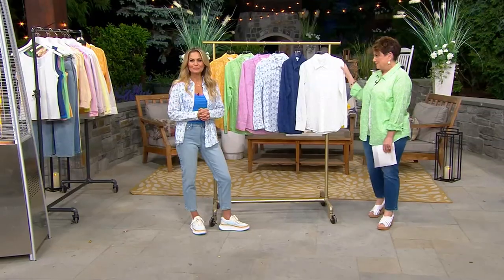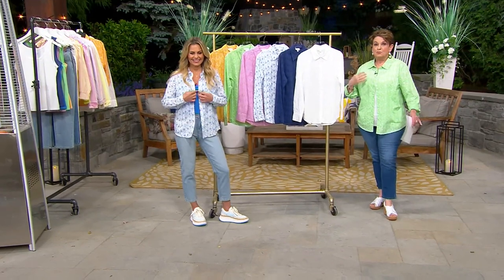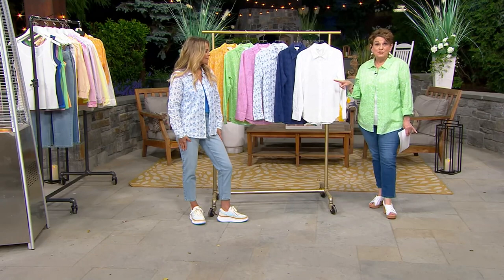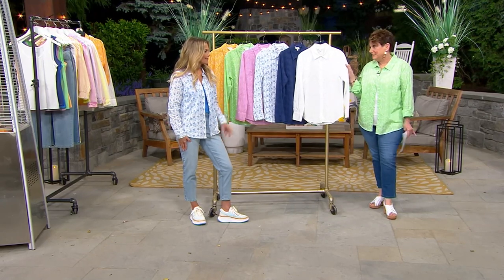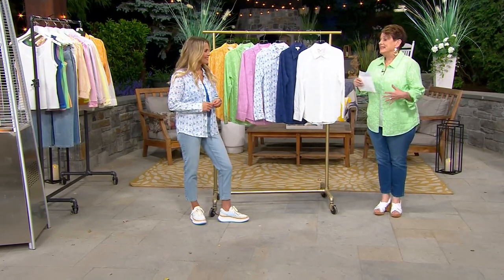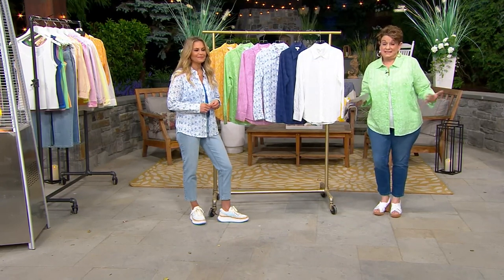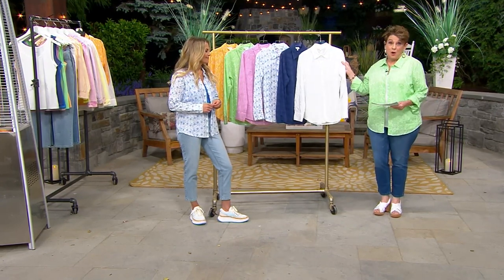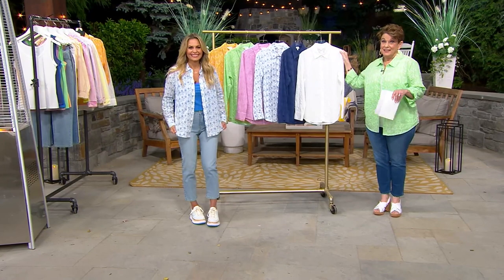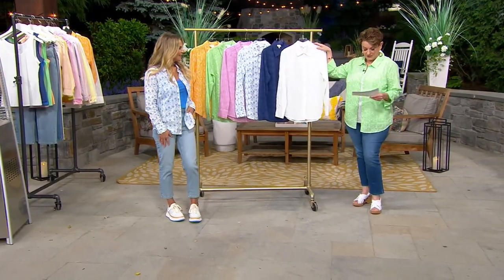I'm in the regular small right now. I'm going to switch into the petite, and I also brought out an extra large because you might want to go up a couple sizes and even use this as a bathing suit cover-up. Getting anything back in stock at this time of year is impossible — it's already almost the end of May. Get it while we have it because we're already seeing some of the colors sell out, especially the petites.